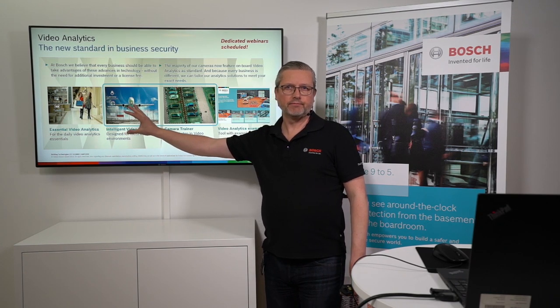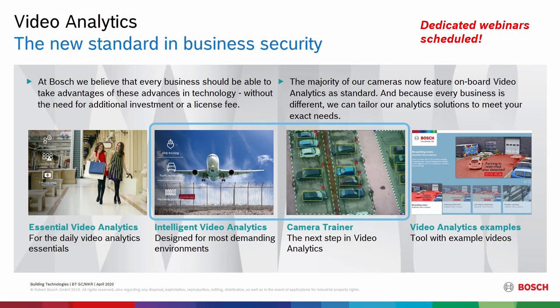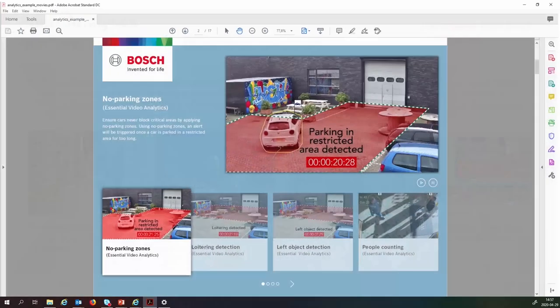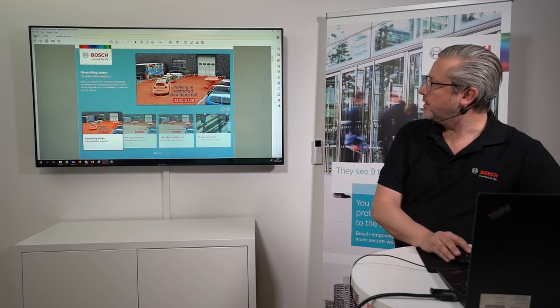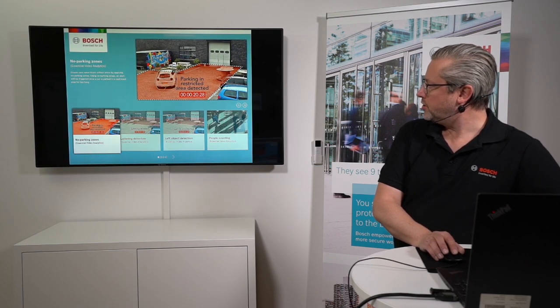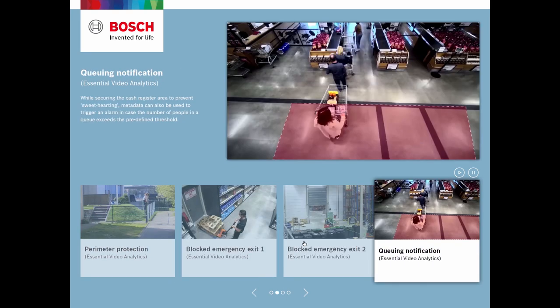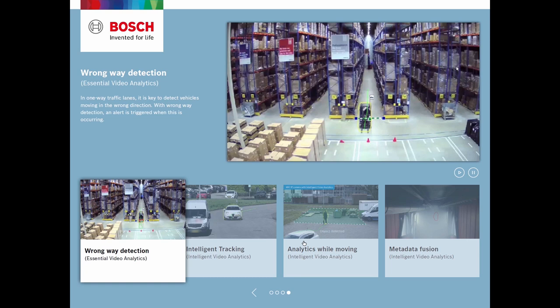Camera trainer is only available if you have a camera with intelligent video analytics. I'll also show you a link where we have many different examples of video analytic tools. This is a clickable PDF you can run in full screen. You can scroll down or navigate through it and find the specific example of Bosch video analytics you'd like to replay. We have both the essential analytics examples and the intelligent ones, for both fixed and moving cameras. You can use these video clips in discussions with customers, and you'll be able to get them from our webpage when you register.